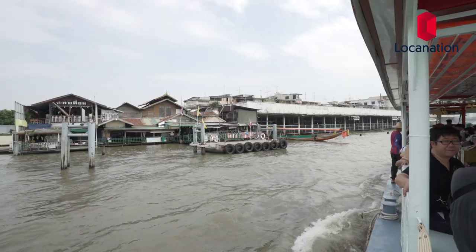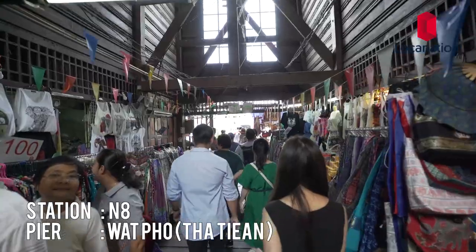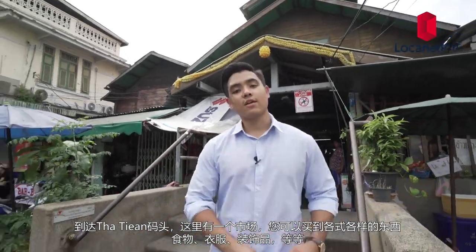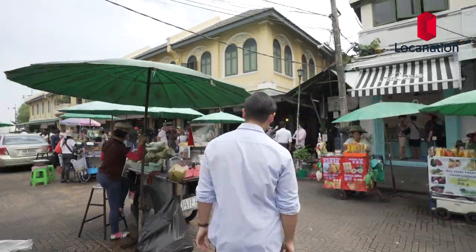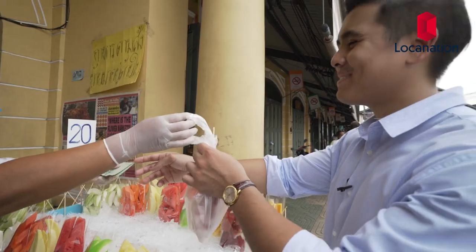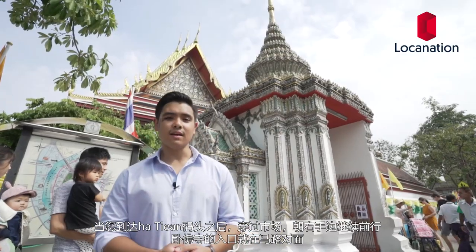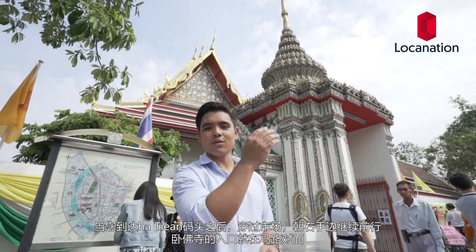We're crossing the river to Wat Po — the ticket costs 4 baht and you can find it at Kuma Puak Pier. Right at Tatian Pier there's a market where you can buy all sorts of things, from food to accessories to clothes. When you arrive at Tatian Pier, walk straight through the market and head towards the right-hand side — the entrance to Wat Po will be right across the road.